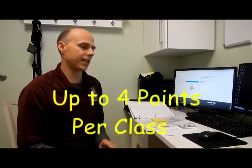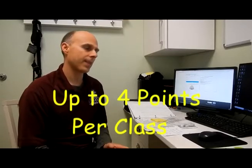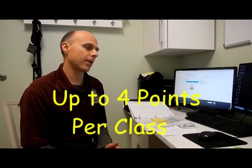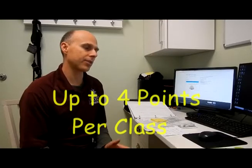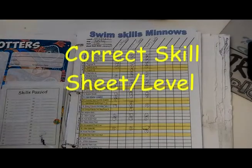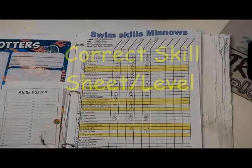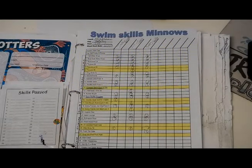Each inspection gives up to four points for each class. The four points come from keeping a proper skill sheet for the class. The first proper thing is a skill sheet that matches the class — in other words, it's the appropriate level. So if your class is a Minnows class, it's a Minnows skill sheet, not an Honors or an Intro even though they have the same skills as Minnows. You would have a Minnows skill sheet.